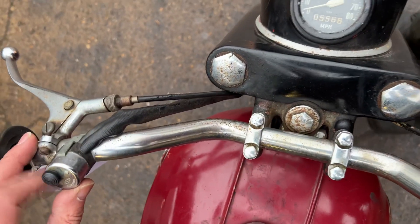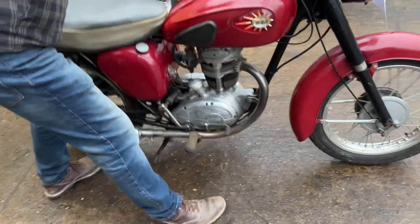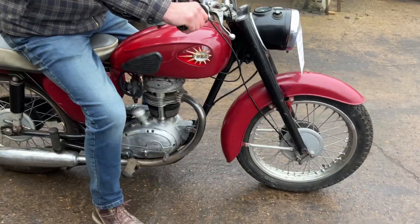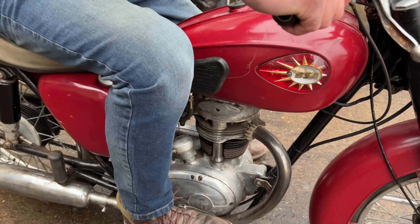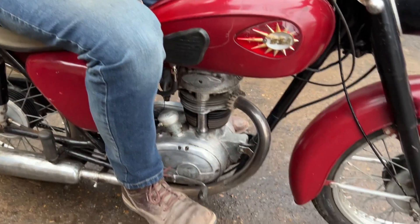One last charge. So the gear pattern on this is gearbox down to first and then up. One down, yeah.